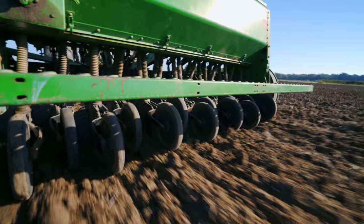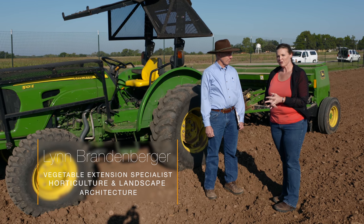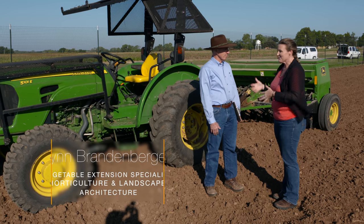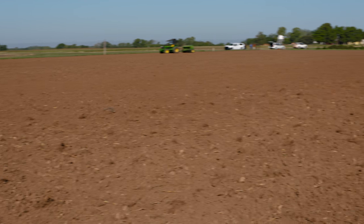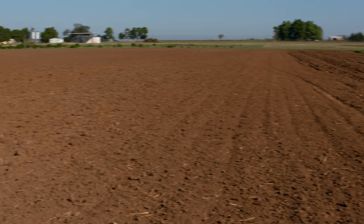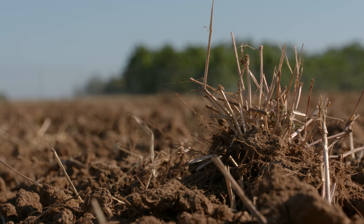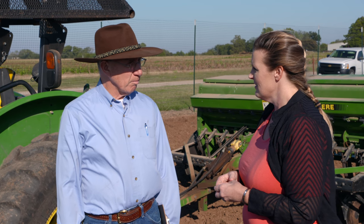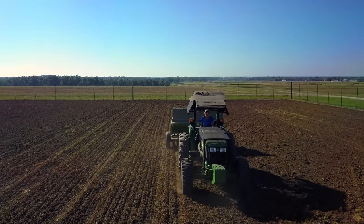We're back at Cimarron Valley Research Station in Perkins, Oklahoma, and joining me is Lynn Brandenberger, the Extension Specialist with Vegetables for the Horticulture Department. Lynn, you've taken out all your summer crops and harvested them, and now you're looking at planting some winter cool-season cover crops. Correct. What kind of cover crops are you planting today? We're planting a mixture of rye — cereal rye — and crimson clover. We also have two other treatments: one is winter wheat with crimson clover, and our last treatment will include cereal rye and Austrian winter pea plus tillage radish.